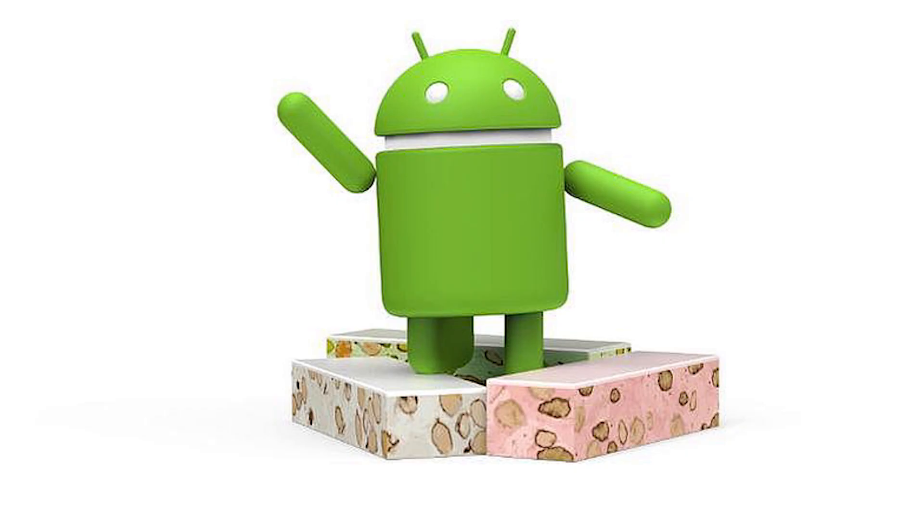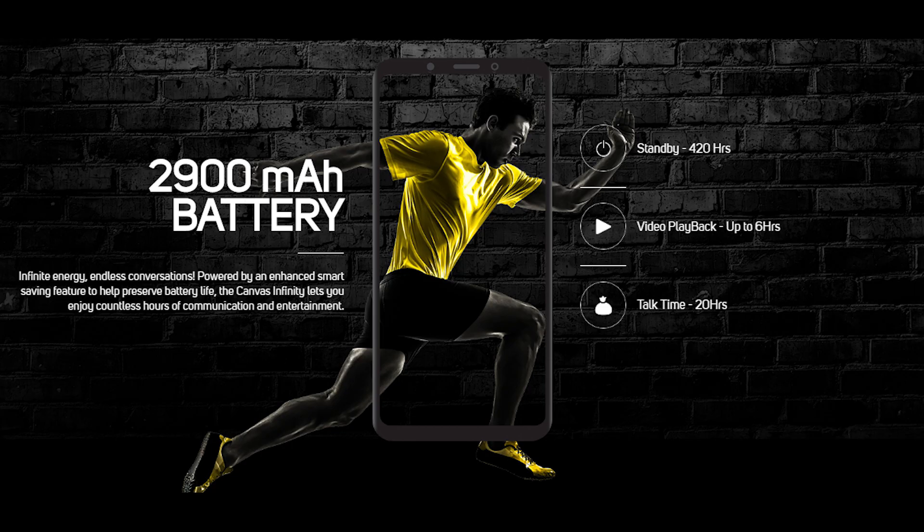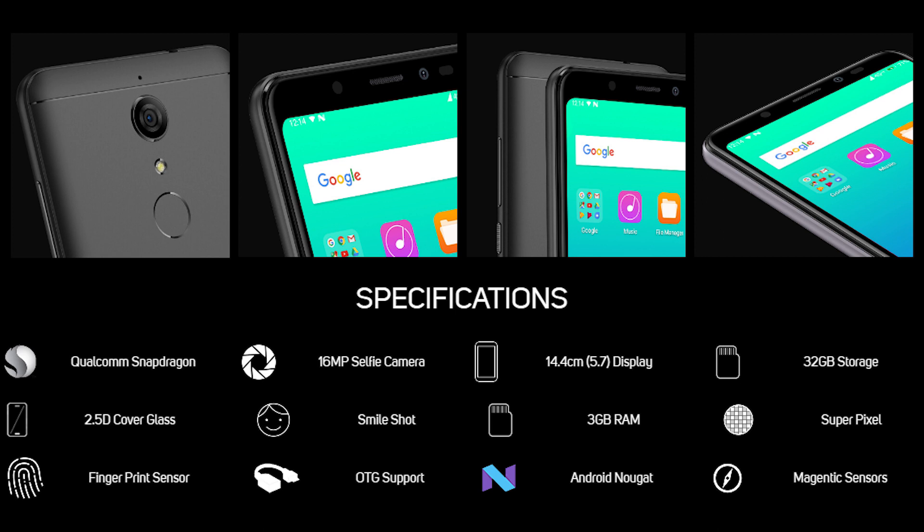It will be running Android 7.1.1 out of the box, and powered by a 2900mAh battery. It has all the basic sensors including a fingerprint scanner on the back, dual SIM support with a dedicated SD card slot.